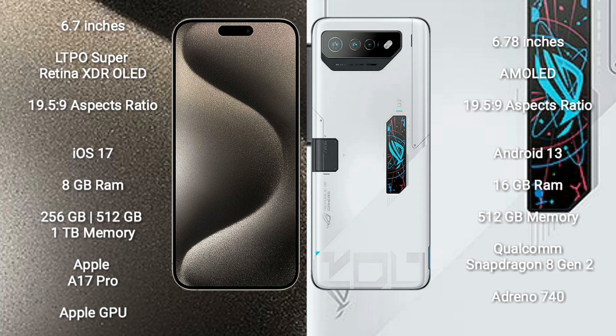iPhone 15 Pro Max runs on the iOS 17 operating system. Asus ROG Phone 7 Ultimate runs on the Android 13 operating system.